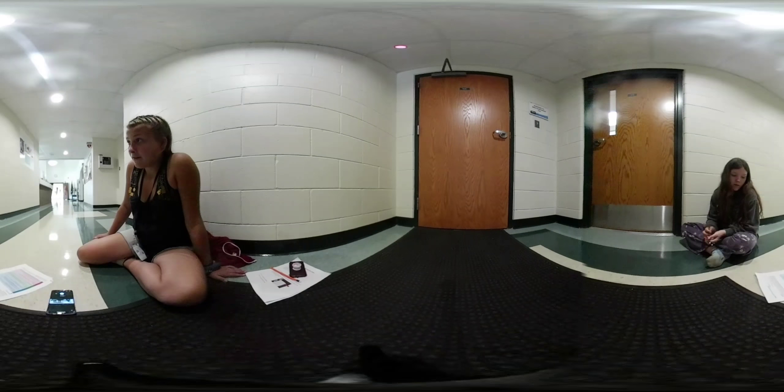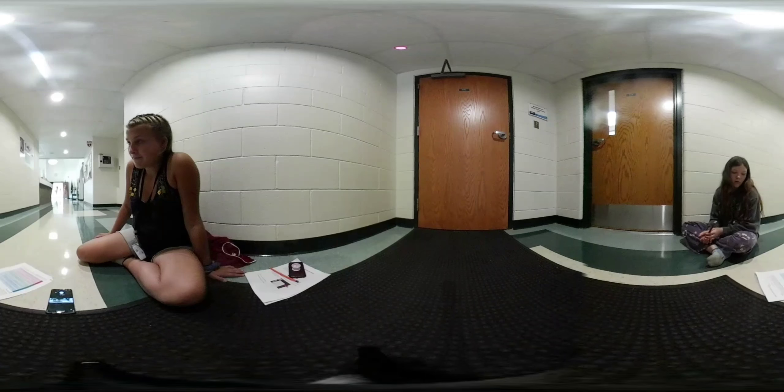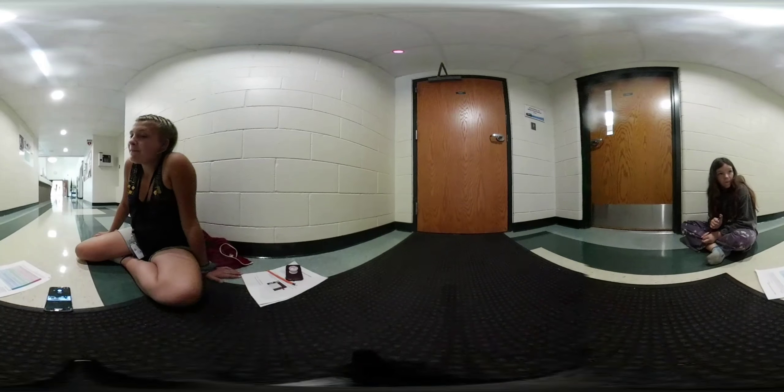Hi, today we're making a one minute 360 video of our favorite part of the STEM camp. What is your favorite part?